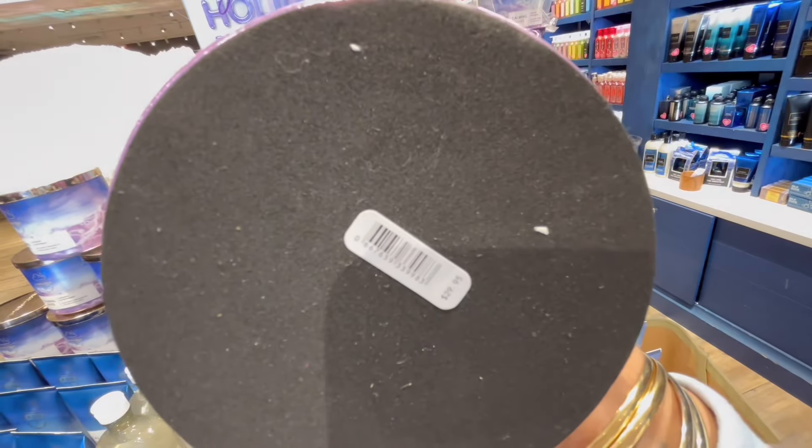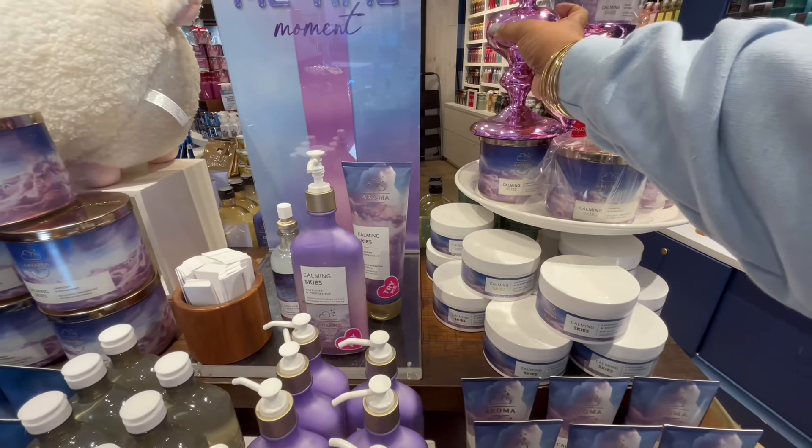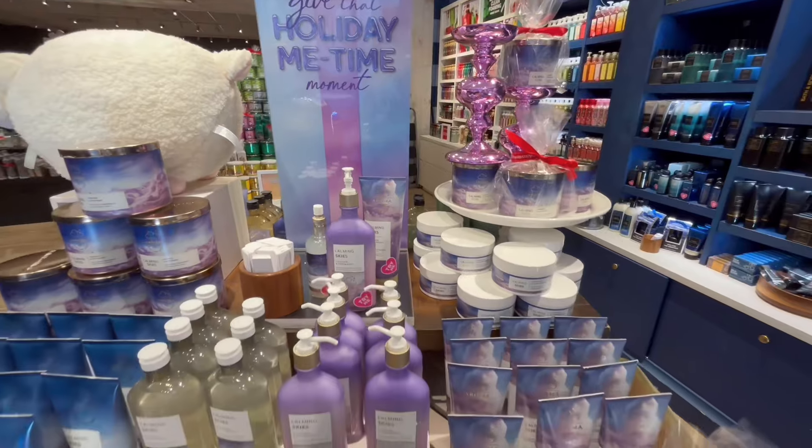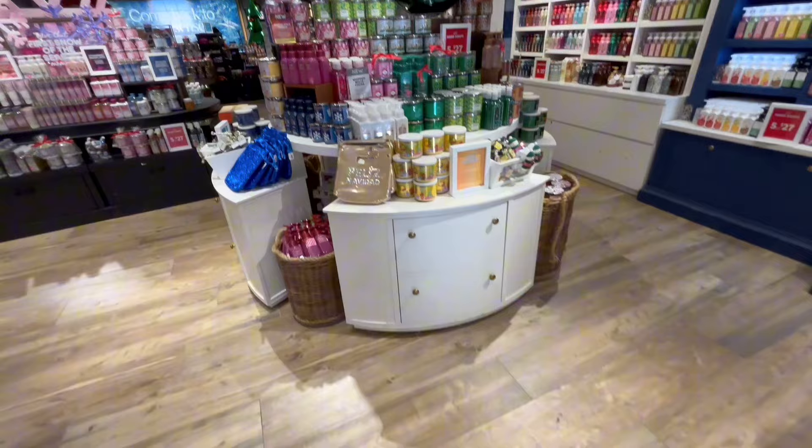This candle holder right here is super cute. It comes available in red as well as Grinch green, so if you like that kind of aesthetic, make sure you grab it — and the price is right too.